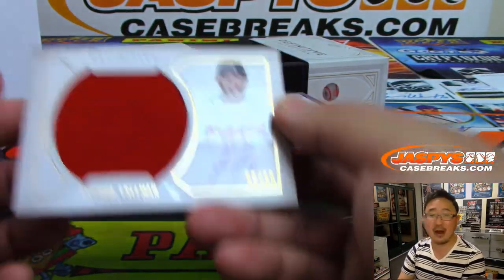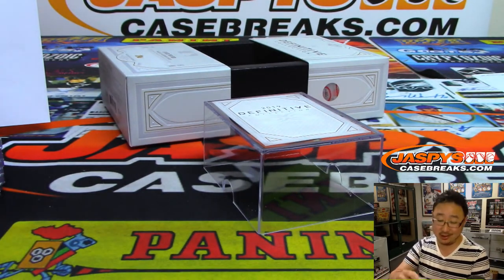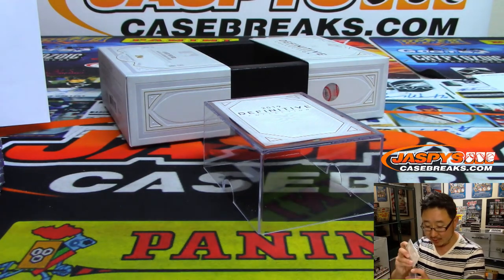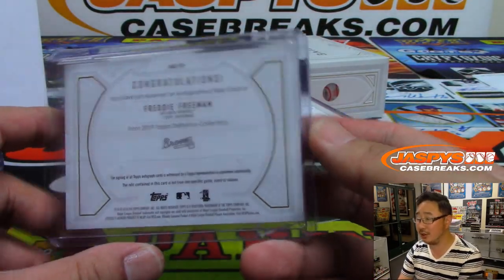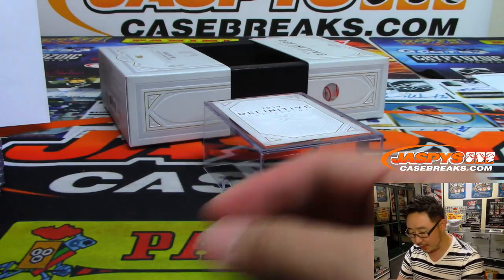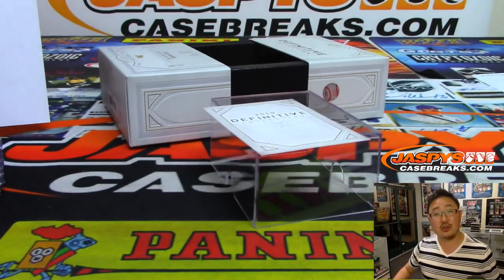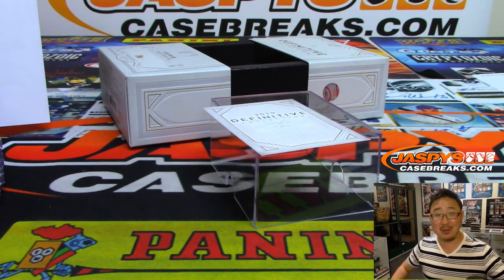Jersey and auto — Freddie Freeman closes things out, 48 out of 50. Braves. Eric Sinsala with the Atlanta Braves. And there you have it, ladies and gentlemen. I don't have to randomize anything. We got a book, got a lot of train whistles, dual autos, frames — all sorts of things. Pretty amazing stuff. Thanks everyone. Joe for Jaspi's Casebreaks.com. We'll see you next time for the next break. Bye-bye.